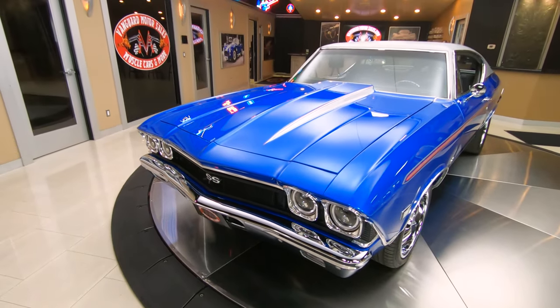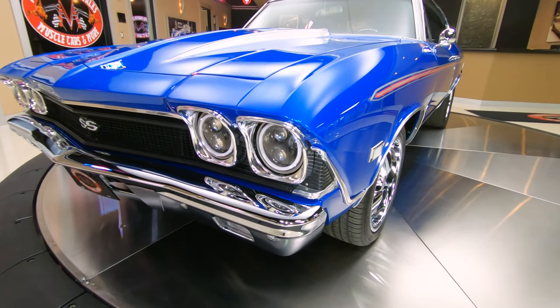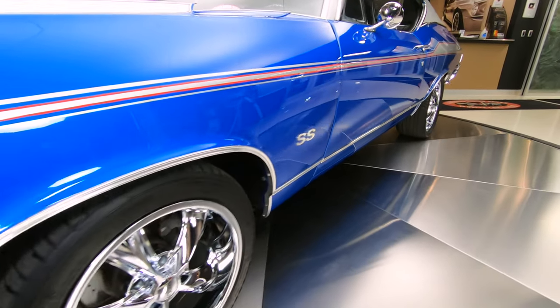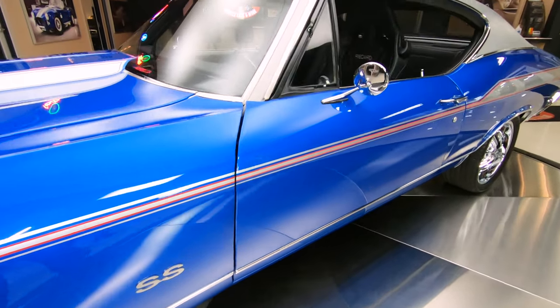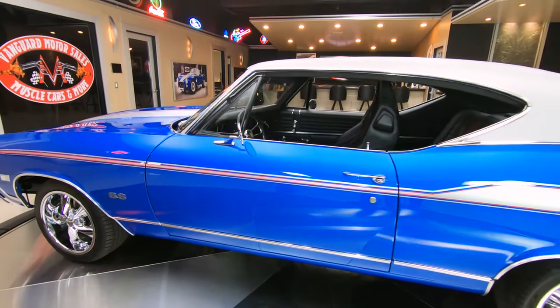As you look down the side, it's nice and straight. It's got a great stance to it, just looking absolutely gorgeous. It's got that spear stripe going right down the side, looking great — just an amazing looking car.